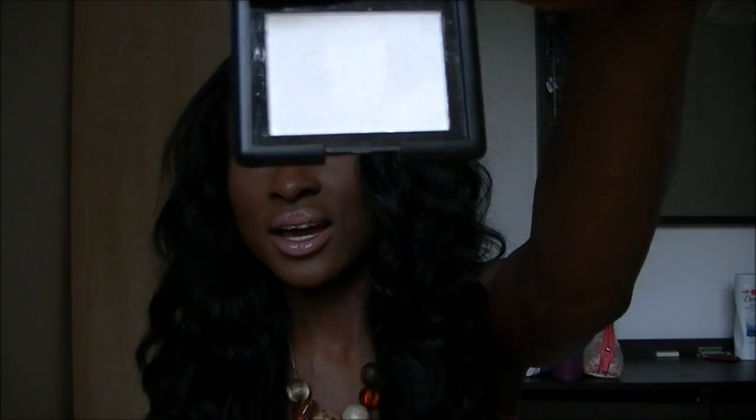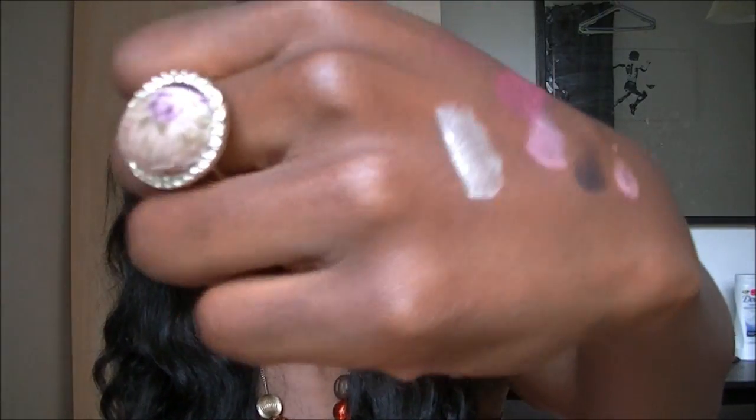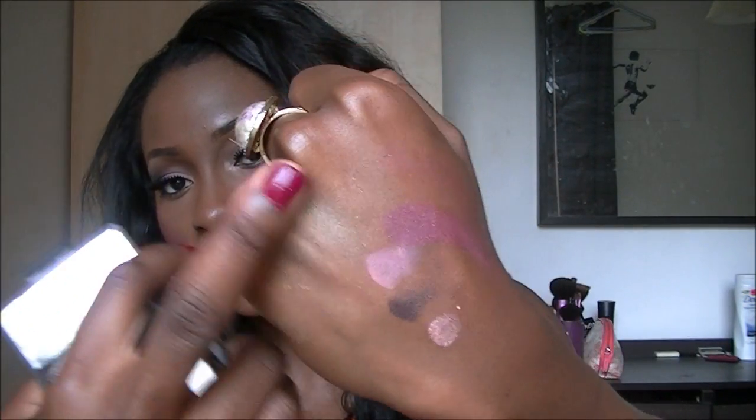The next item is this ELF blush called Got to Glow. It's supposed to be a dupe for the NARS Albatross. I don't have the NARS one to compare, but from swatches I've seen it's quite close. It looks white but gives a nice gold shimmery effect. Some people say it can be quite chalky, but it depends on how you apply it — a little goes a long way. I've been using it on my cheeks and sometimes my nose. For the ELF price compared to NARS, I think it's so much more worth it.